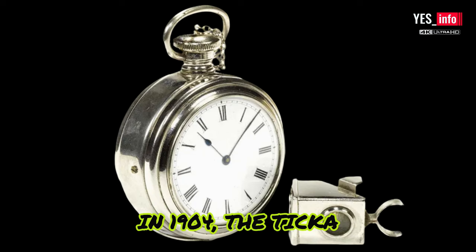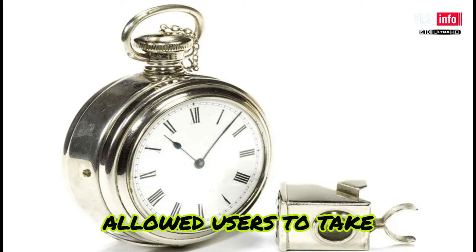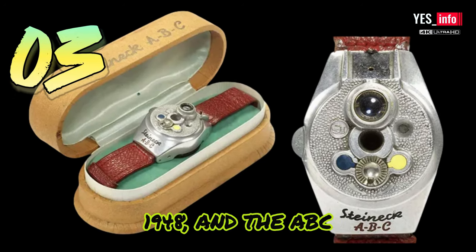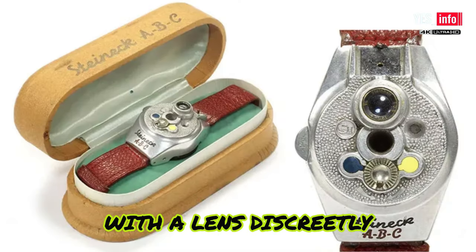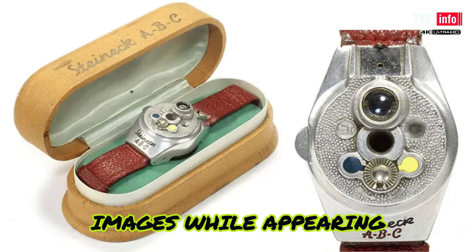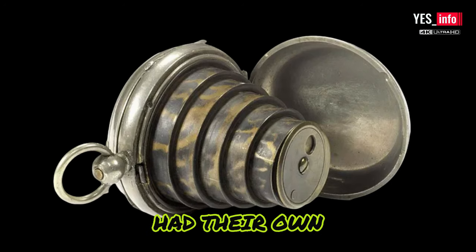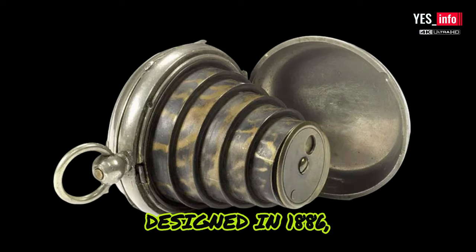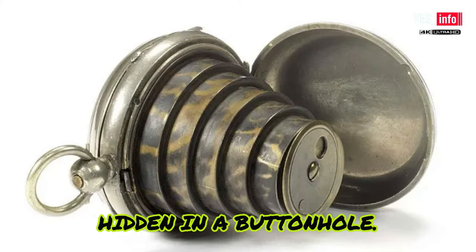But the concept of hidden cameras dates back even further. In 1904, the Ticca watch revolutionized covert photography, allowing users to take surreptitious photographs without raising suspicion. Fast forward to 1948, and the ABC watch camera took the concept to a new level — with a lens discreetly placed in the back of the watch's body, agents could capture crucial images while appearing completely innocent. Even in the late 1800s, female agents had their own specialized tools. The Ladies' Pattern Patent Watch camera, designed in 1886, allowed them to gather intelligence discreetly, with the lens cleverly hidden in a buttonhole.